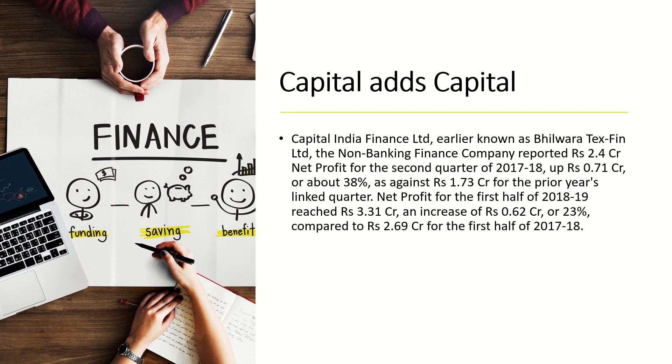Net profit for the first half of 2018-19 reached 3.31 crore, an increase of 62 lakhs or around 23 percent, compared to 2.69 crore for the first half of 2017-18.